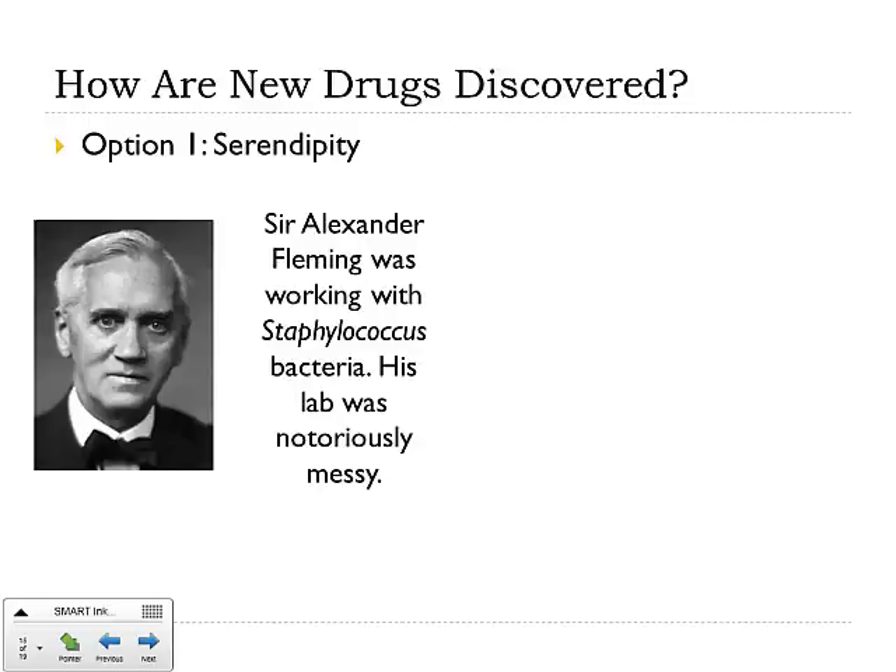But the problem with Dr. Fleming was that he was a really messy and disorganized guy, and he was also in a hurry. He was leaving for a vacation, he wanted to go out and have a break, and he left all of his bacteria plates in the lab, kind of stacked up, kind of messy, and in the middle of everything. He went away for a few weeks and came back.